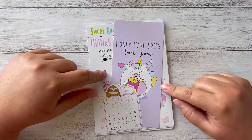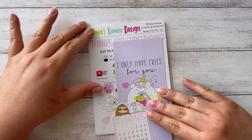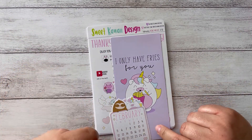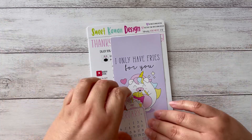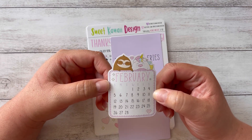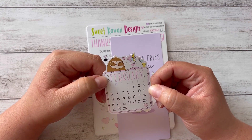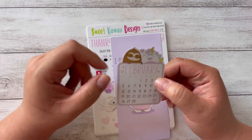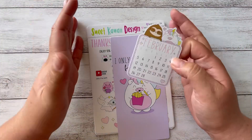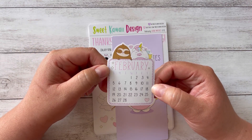Hi guys and welcome back! Today I have a cute little haul from Sweet Kawaii Designs and I am going to be planning in my Hobonichi Weeks, setting up my month, and I wanted to share with you guys the cuteness of Sweet Kawaii Designs. I discovered this shop not so long ago — I want to say it was like November or December. I hadn't heard of it before and this is like my first actual kit that I purchased from her.